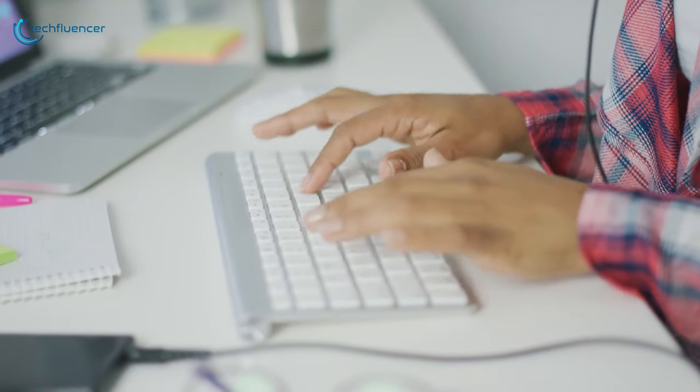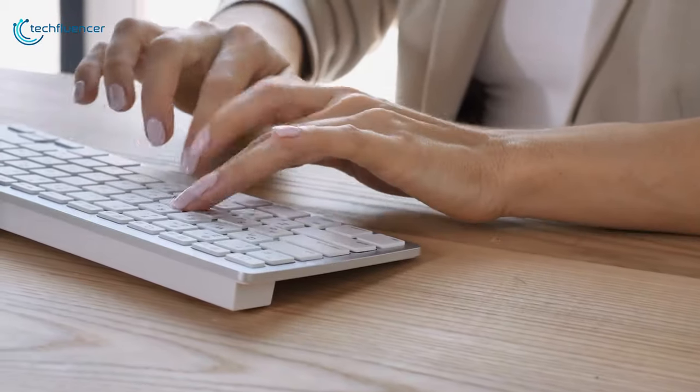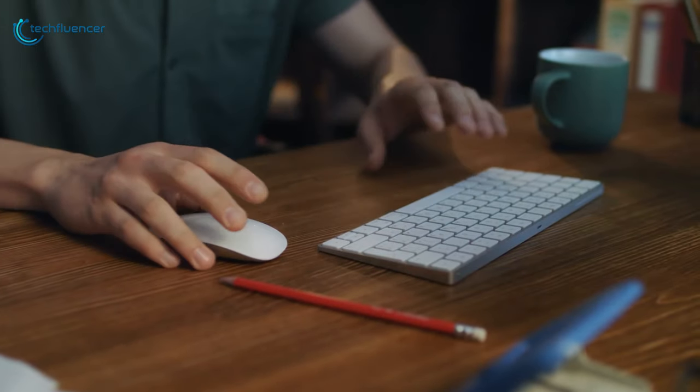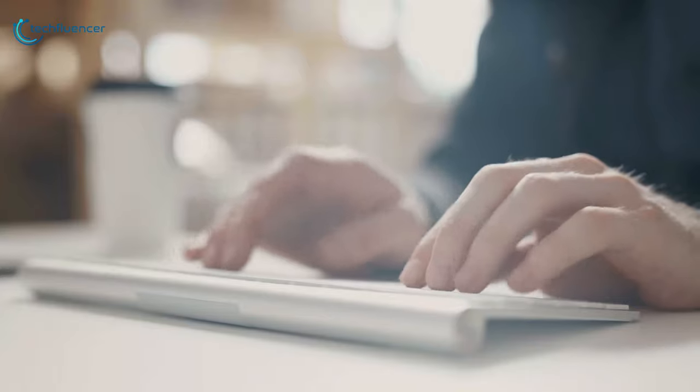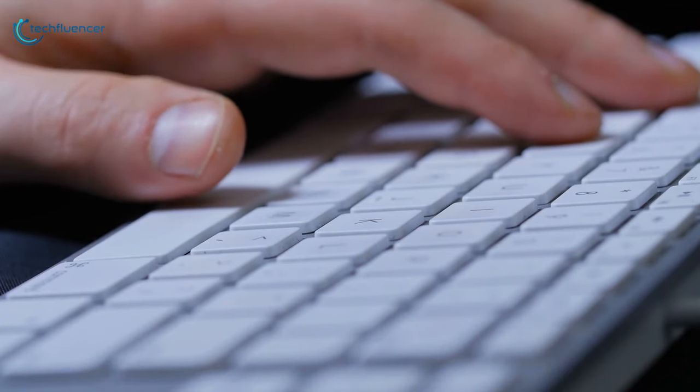If you need to carry your laptop along with a keyboard everywhere for work, then you might know the hassles you need to go through. Plus, the wait sometimes becomes unbearable. So you must get portable keyboards that will instantly make it a lot easier for you.